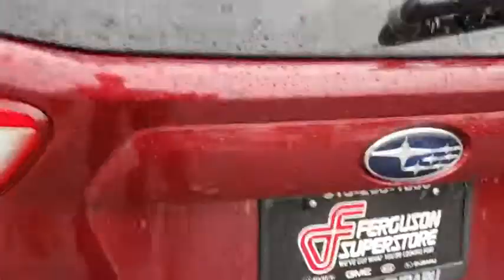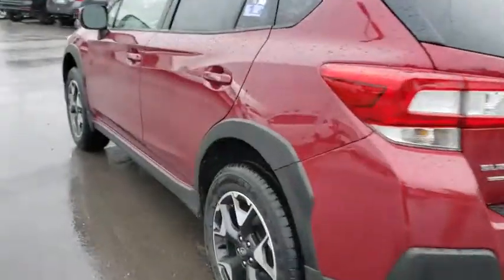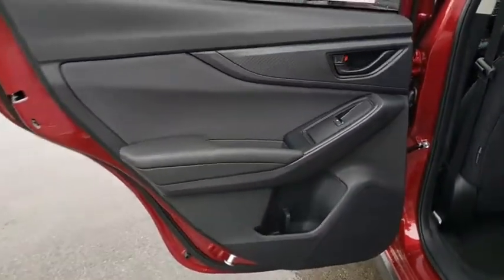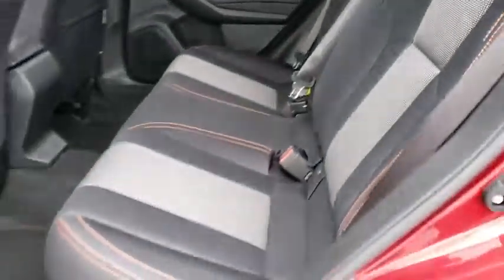Here are some of this vehicle's great options: backup camera, all-wheel drive, anti-lock braking system, keyless entry, steering wheel audio controls, stability control, traction control, leather wrapped steering wheel, Bluetooth, adjustable steering wheel, power steering.